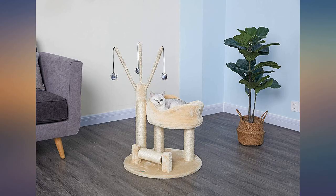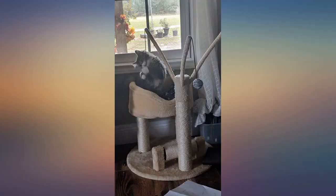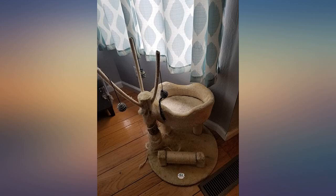Easy to put together. Comes with a tool to screw the screws in. This is my second tree. One of my big boys sleeps in the bed every night. They love the tall post.